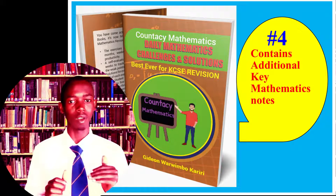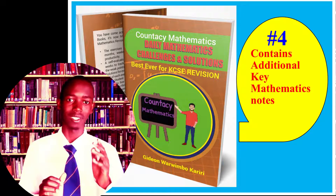Reason number four why I recommend the book: it contains additional key mathematics notes. On top of providing solutions after every month, week, and set, we've added what I call additional mud notes. Every examiner, when setting papers, tries to fix traps and tricks in the questions so that you fall into them. Every ambitious student knows that to get full marks you must do two things: first, identify where the trick has been placed, and second, escape the trick.